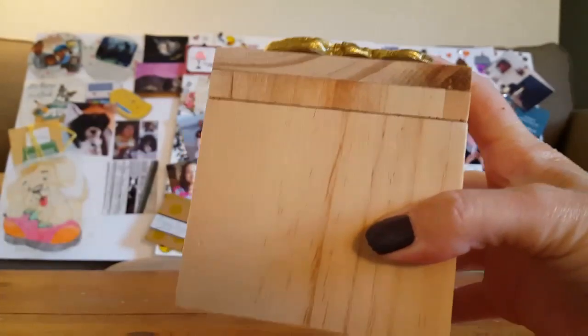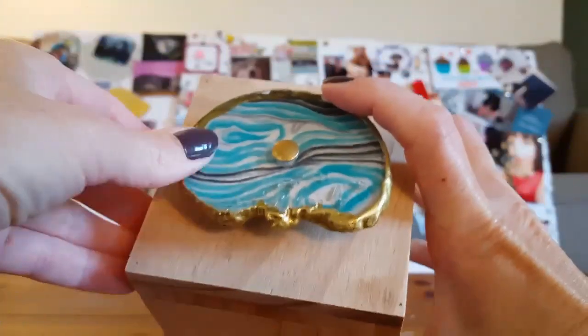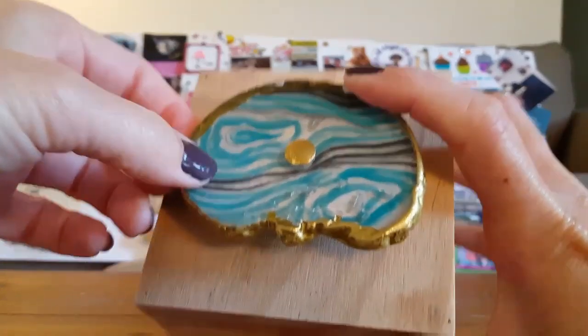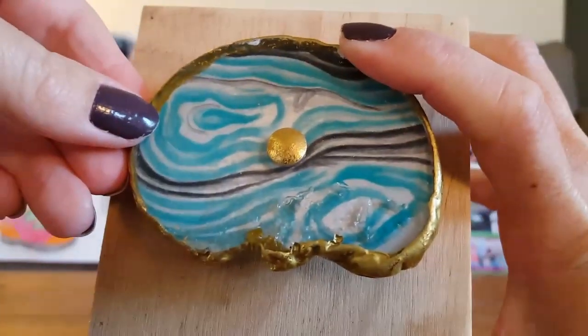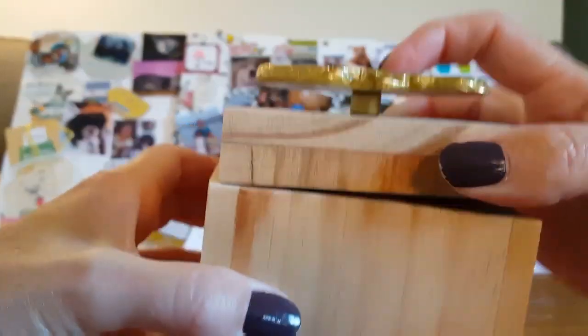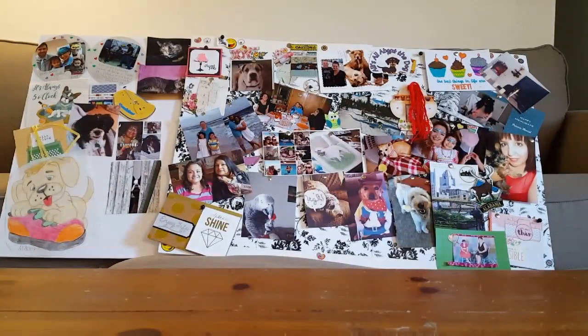I'm going to start off with this wooden box. Gracie picked this out — it has like a gold trim with kind of a stone detail. She really liked it, so I went ahead and picked it up for her. She wants to put some of her makeup in there. This sold for $16.99 and I got 80% off. Awesome deal.